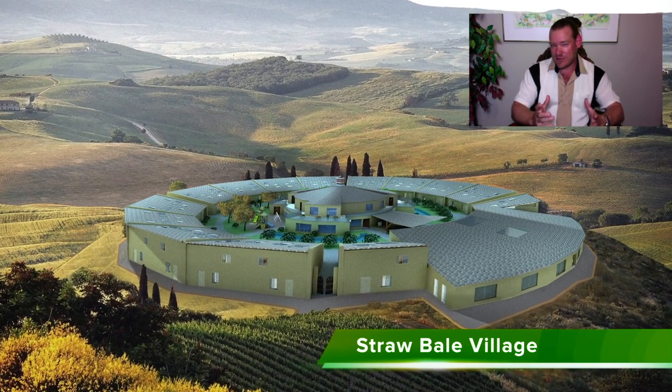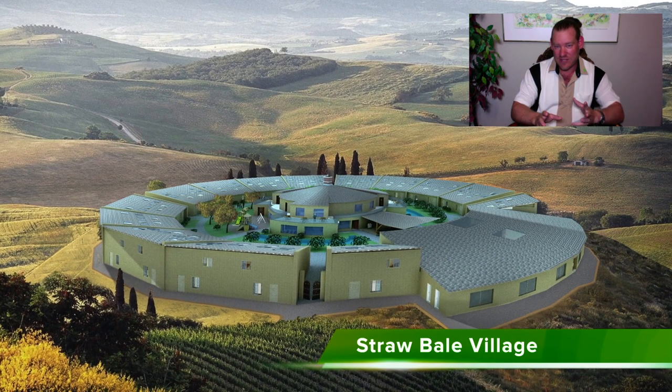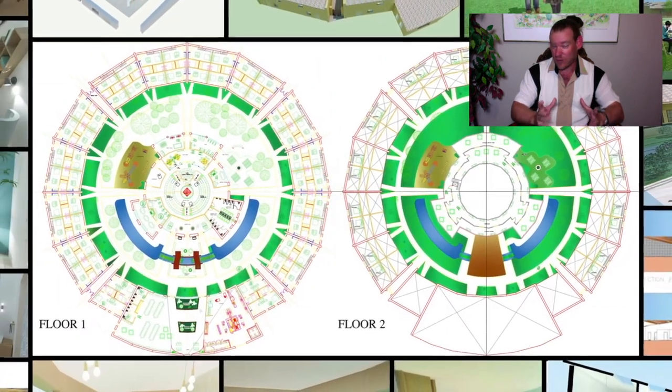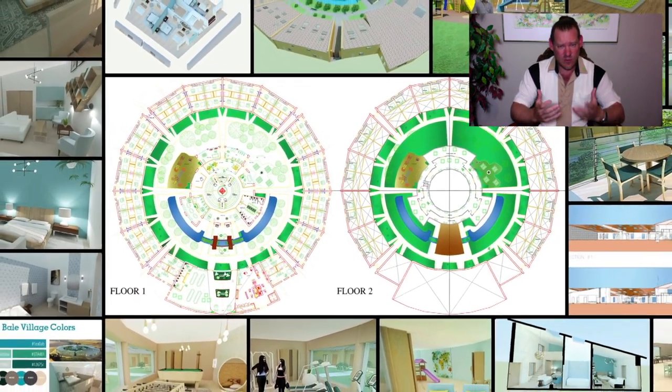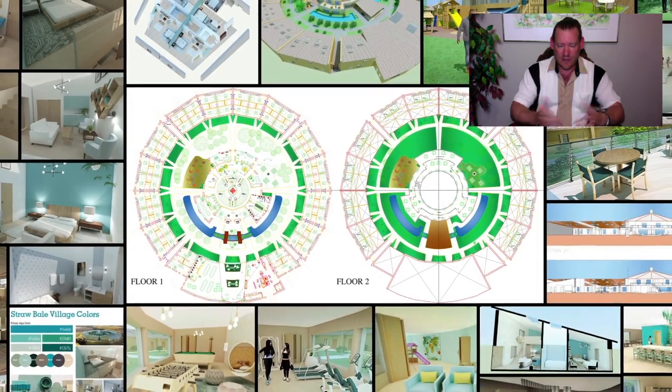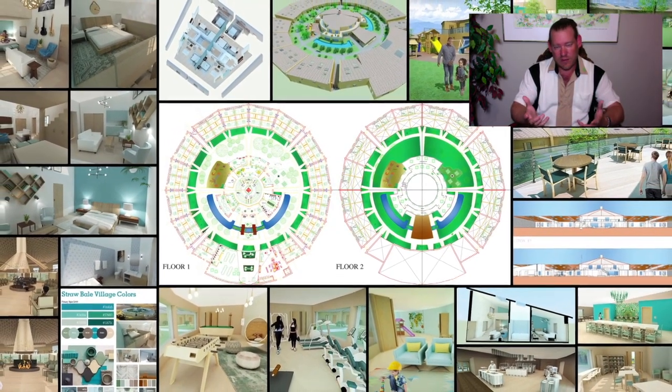Apply that idea to laundry, childcare, groundskeeping, social architecture, and recreation. You can see how through cooperation and collaboration we can create environments that are far superior to the way people are living right now. We've already created these environments as cities, but they're not cooperative and collaborative.